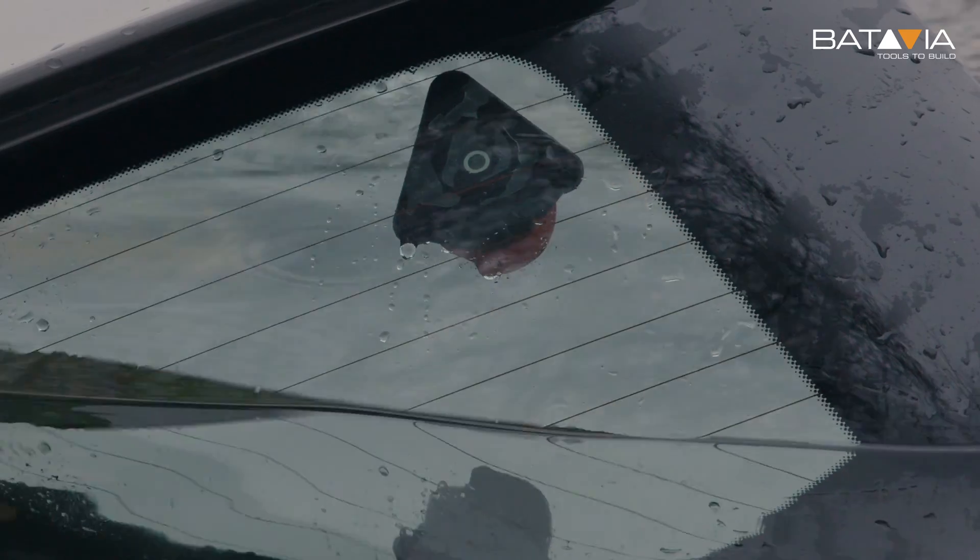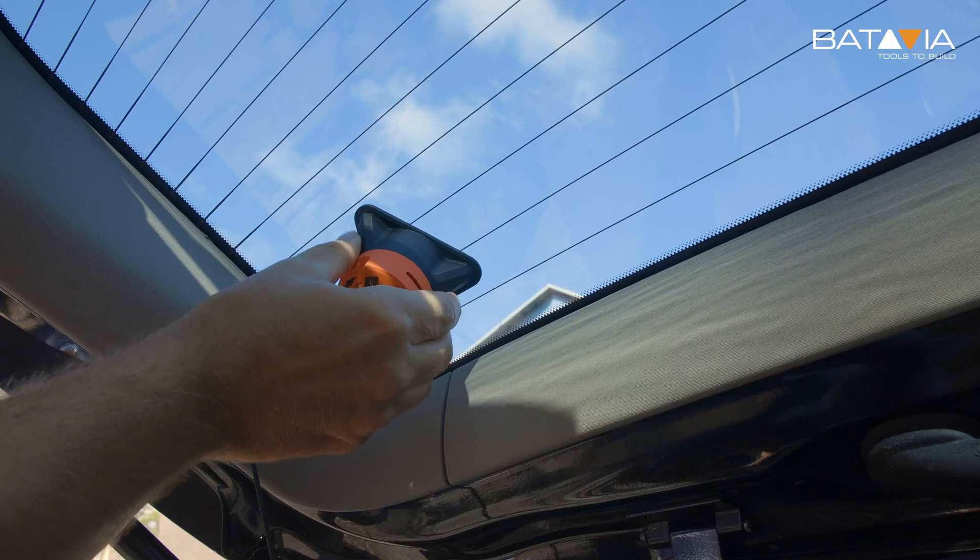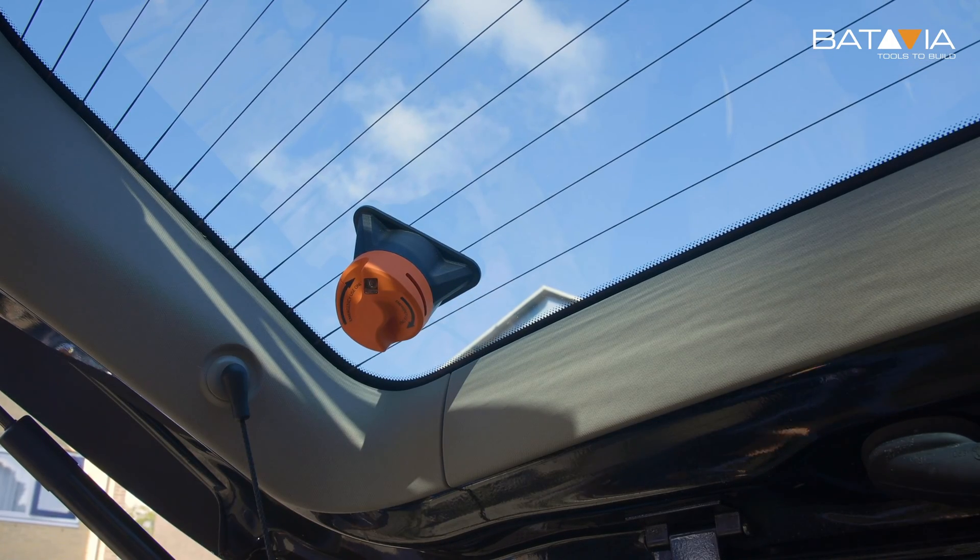The MaxSafe is a solution to a big number of situations in which other tools fail to help. With this knob on your rear window, you'll get out easily in seconds.